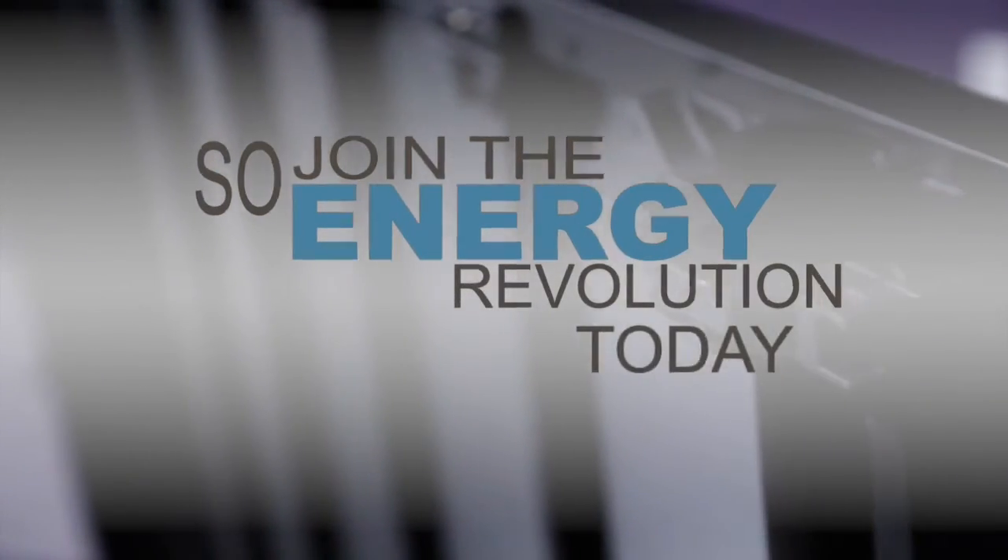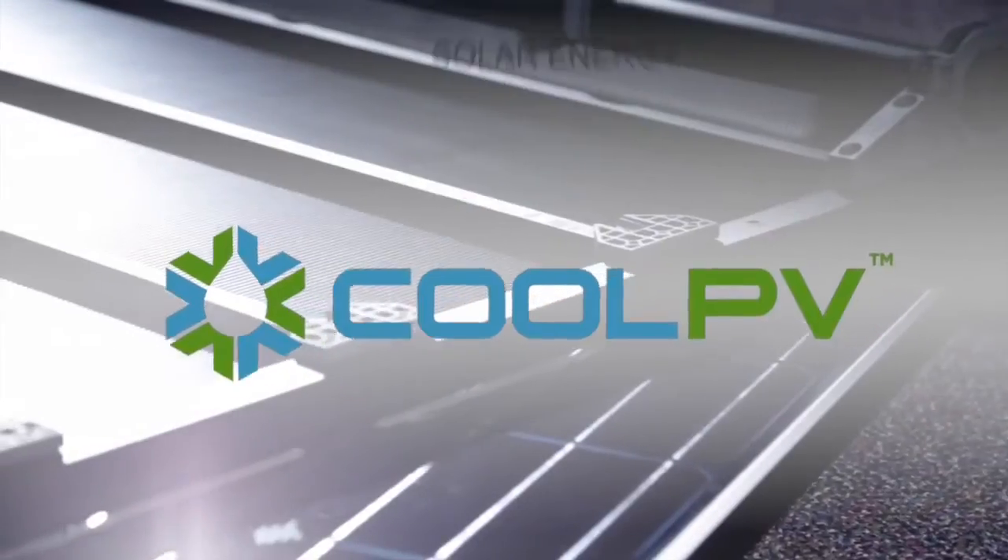And you no longer have to install two different systems to receive both benefits. This truly is the best of both worlds. So, join the energy revolution today and demand the best. CoolPV. Solar energy perfected.